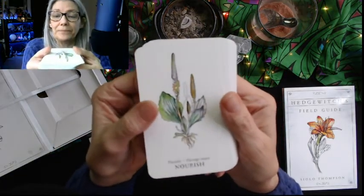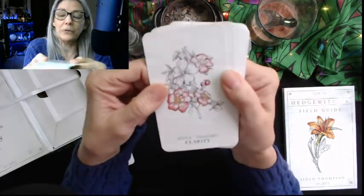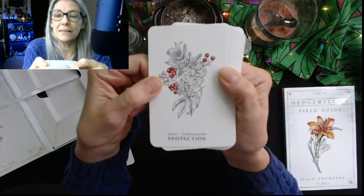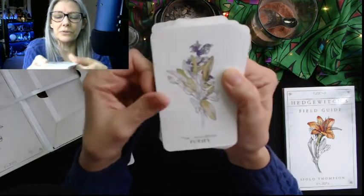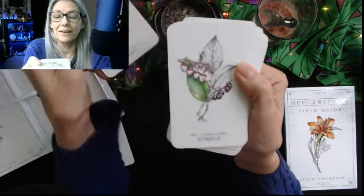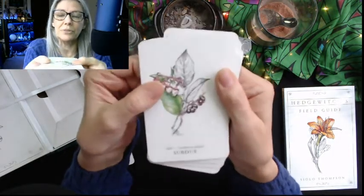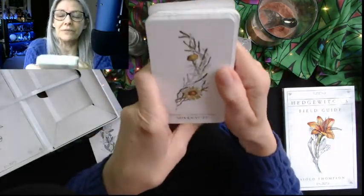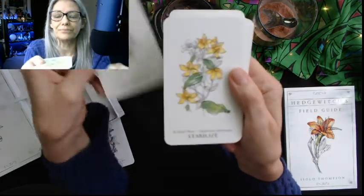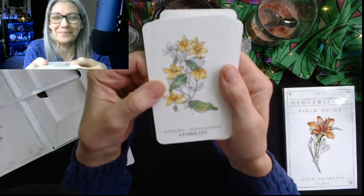Nourish is right — plantain is fabulous; that's what I make my salve out of. Clarity is wild rose, Rosa acicularis. Protection is rowan, Sorbus torminalis — I'd like to find rowan trees, I don't know what they look like. Sage, Salvia officinalis — well, we all know what sage does — purify. Salal — I've never heard of salal — Gaultheria shallon — subdue. Samphire — I've never heard of that either — Crithmum maritimum — adventure.